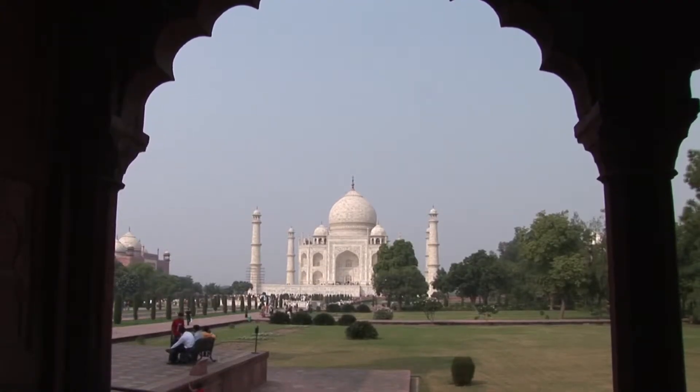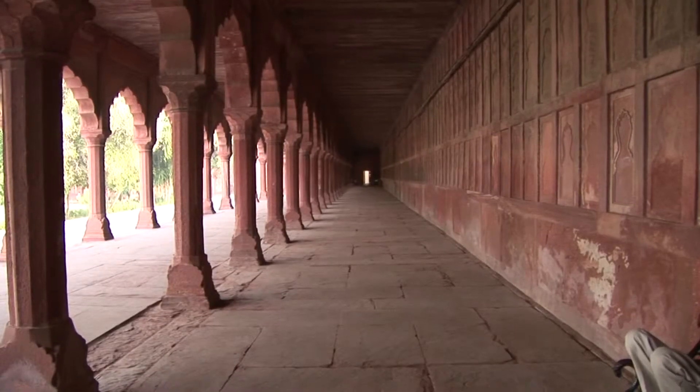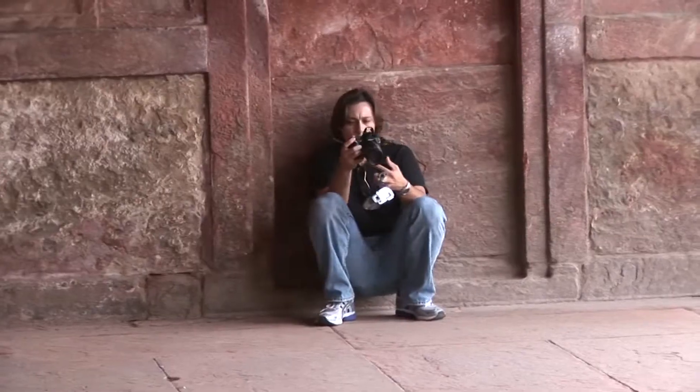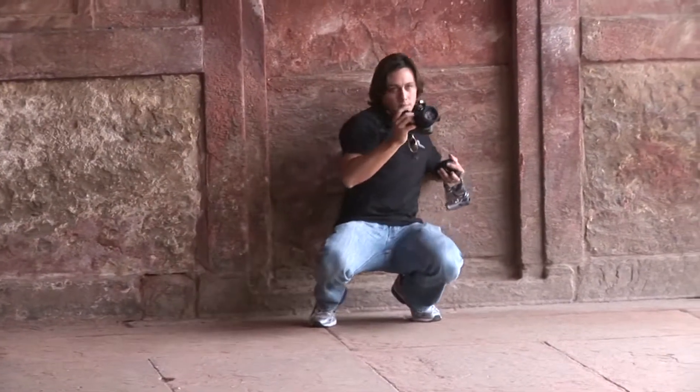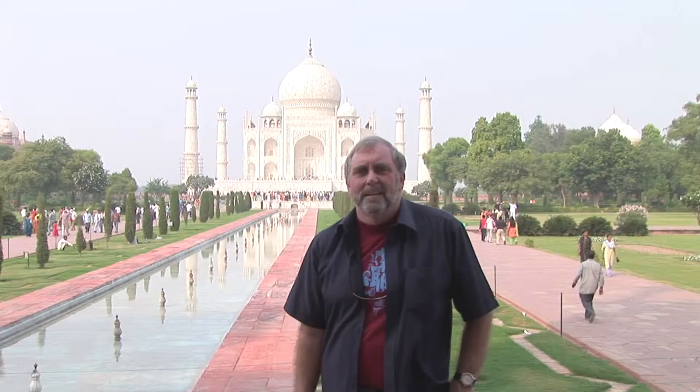At the same time, I always get frustrated because they don't allow people with video cameras to shoot beyond the entrance area, and we're not allowed to have a tripod. So the camera has to be rested on the ground or something, which makes it difficult to get good shots.